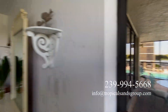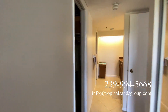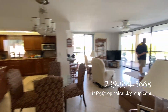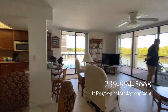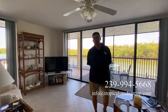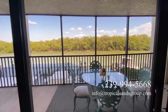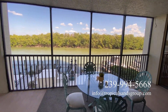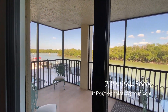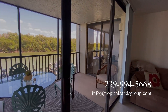Bonita Beach — our favorite place. Let us know whatever questions you might have about this beautiful condominium. The number is 239-999-4566-68. There is boat access — there is a boat dock that is for sale along with this condo, it's an extra charge. We have a boat, so let us know if you have any questions!